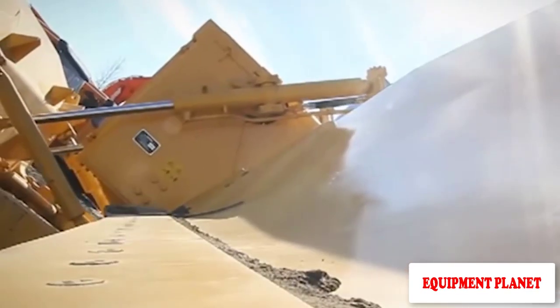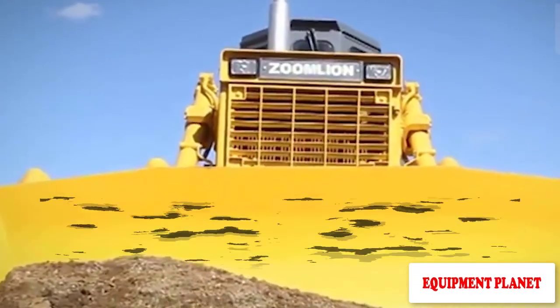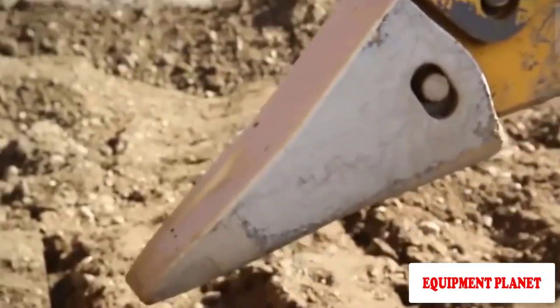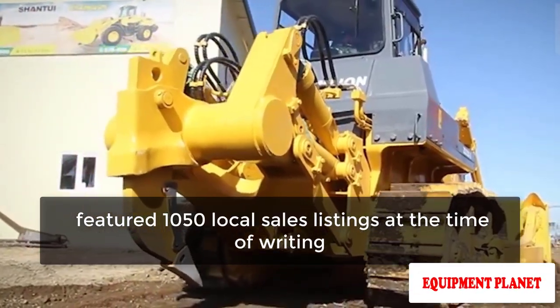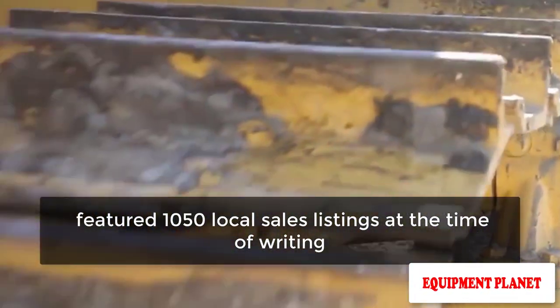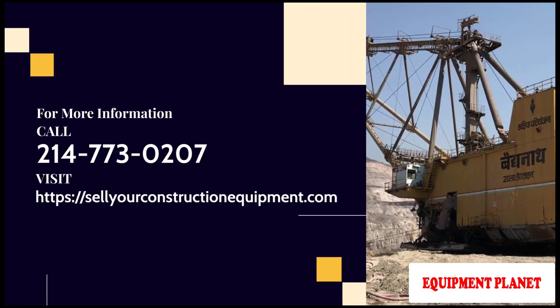Number two: place an ad on Craigslist for your equipment. Although you might not think of Craigslist as the first place to look for expensive construction equipment, it does have an entire heavy equipment category dedicated to it. The Craigslist heavy equipment page for Las Vegas, for example, featured 1,050 local sales listings at the time of writing. For more information, call 214-773-0207 or visit www.celiarconstructionequipment.com.